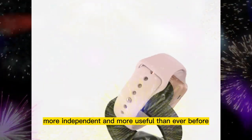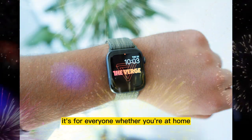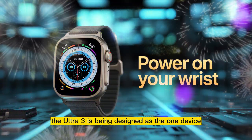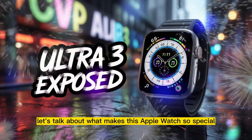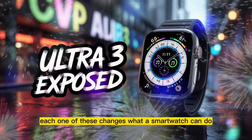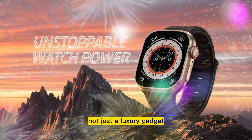It's smarter, more independent, and more useful than ever before. This isn't just for athletes or outdoor adventurers anymore — it's for everyone, whether you're at home, in the office, out in the wild, or just walking around the city. The Ultra 3 is being designed as the one device you can truly rely on, not just a luxury gadget.